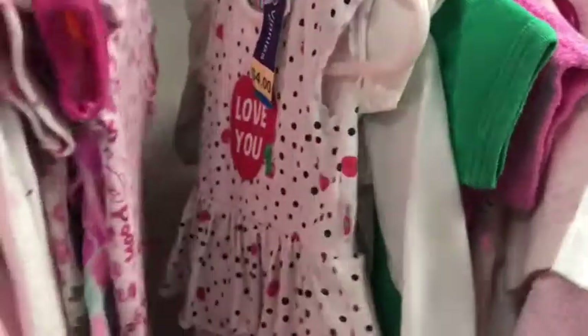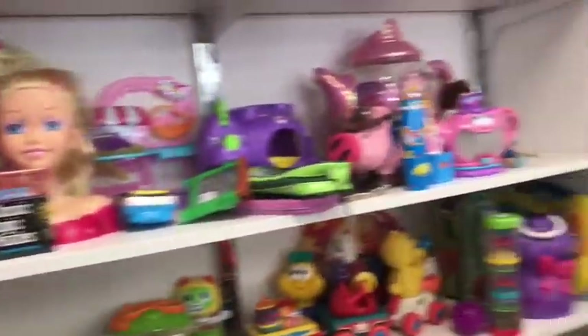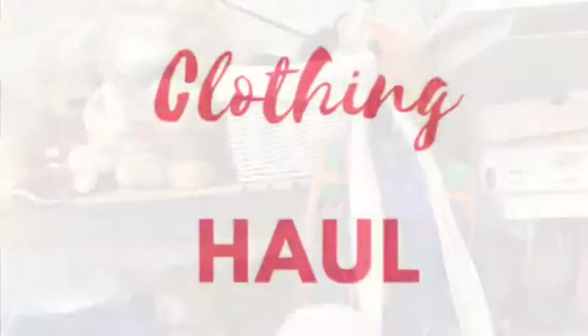Here are the shoes. This is the next op shop I went to, and this is the layout of how they set up their clothes. These are a little bit more expensive at this op shop compared to the other one, but they had really good quality stuff — like a New Balance onesie and Tommy Hilfiger. They had great things but I didn't really get anything from that op shop.